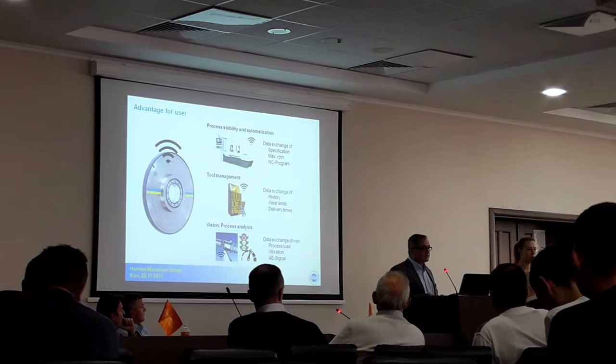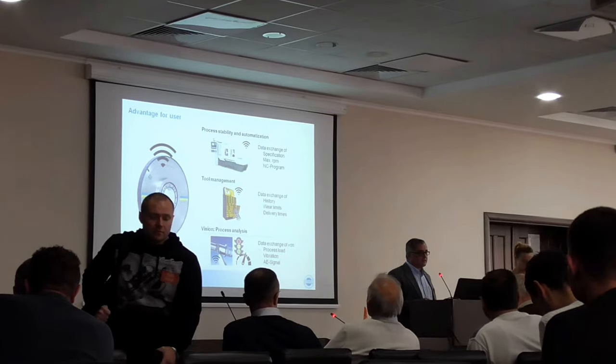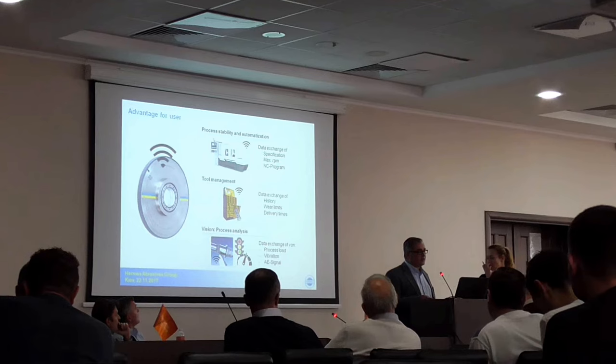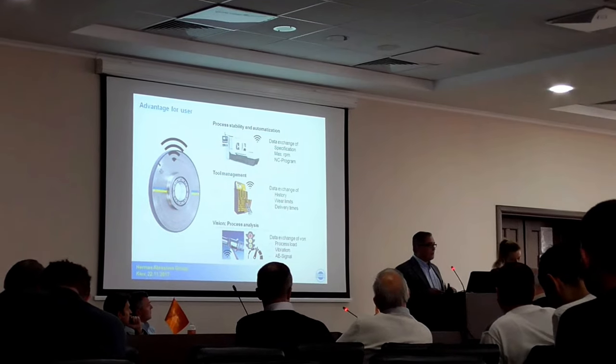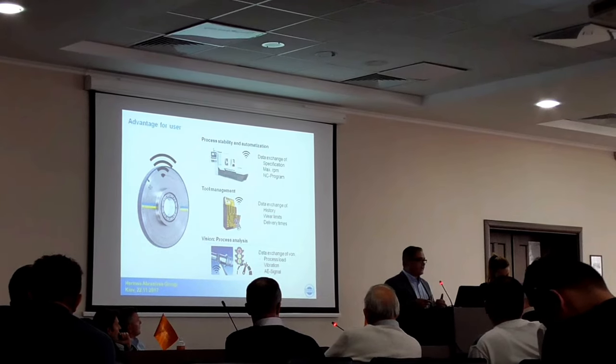At the end, the vision is that these types of tools can be used to actually adjust the process during the process, if there are any deviations due to material or any other factors.